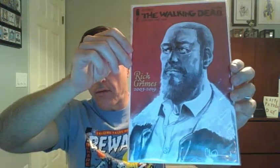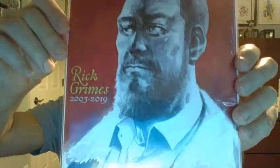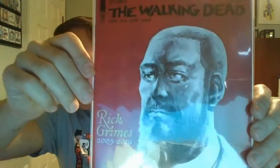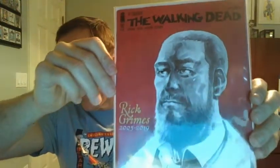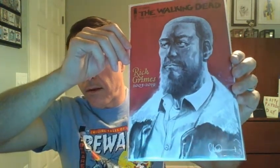And lastly for today, we have The Walking Dead, number 192. This issue is The Death of Rick Grimes. My stepson is a big Walking Dead fan and has several graded copies of The Walking Dead comic book. He loves the show as well.